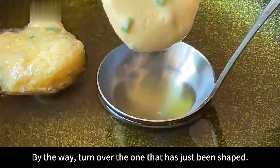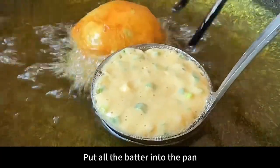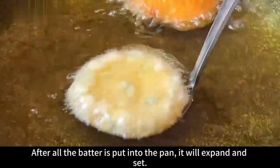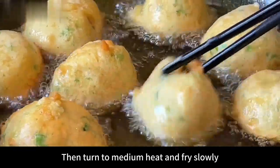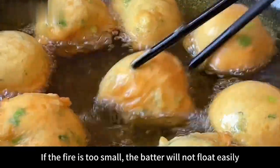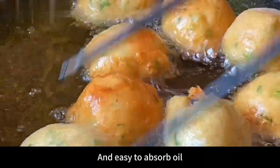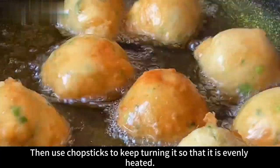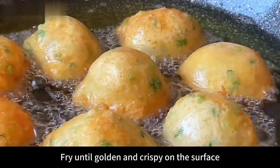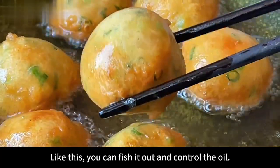Turn over the pieces that have just been shaped and use the same method to put all the batter into the pan. After all batter is added, it will expand and set. Turn to medium heat and fry slowly — the heat can't be too small, as low heat prevents the batter from floating and causes it to absorb too much oil. Keep turning with chopsticks for even heating, frying until the surface is golden and crispy. Then remove and drain the oil.